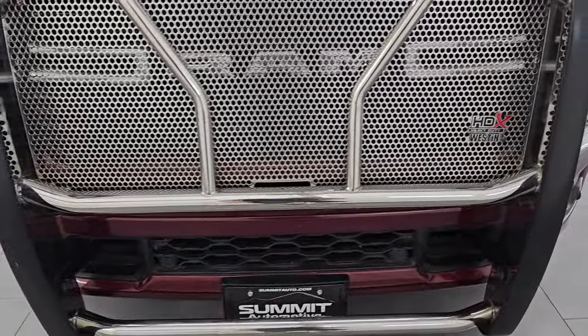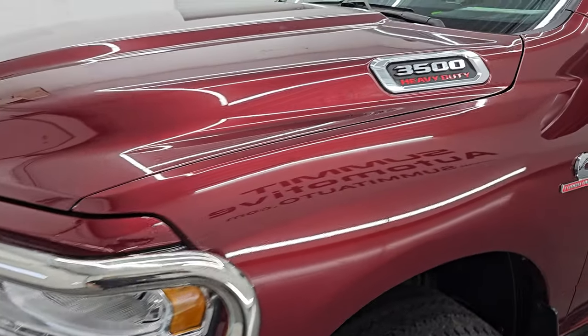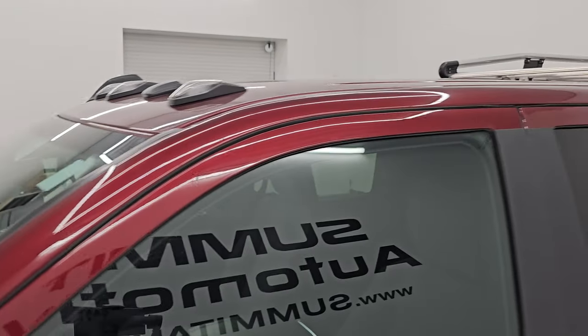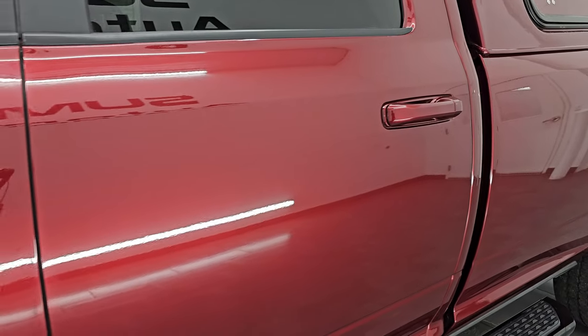I'm gonna go all the way around in this video — inside, start it up, take a look under the hood, show you all the options, and give you the most accurate representation that I can of the vehicle. Delmonico Red is the color. I shoot all my videos in 4K. Paint code is PRV.